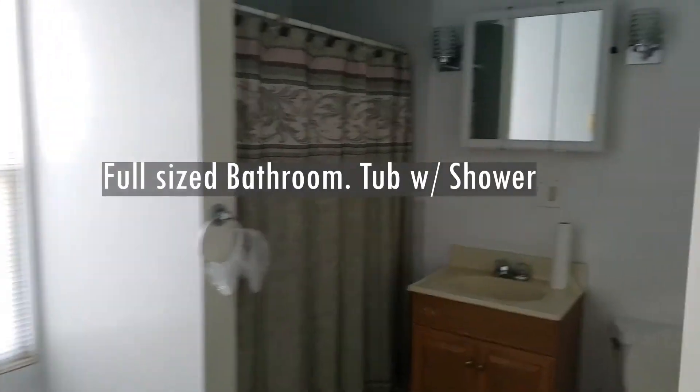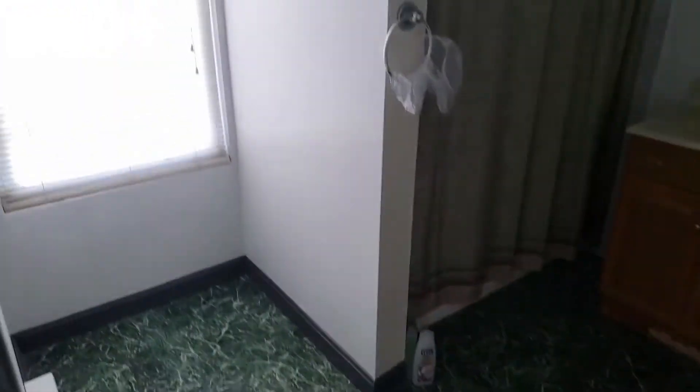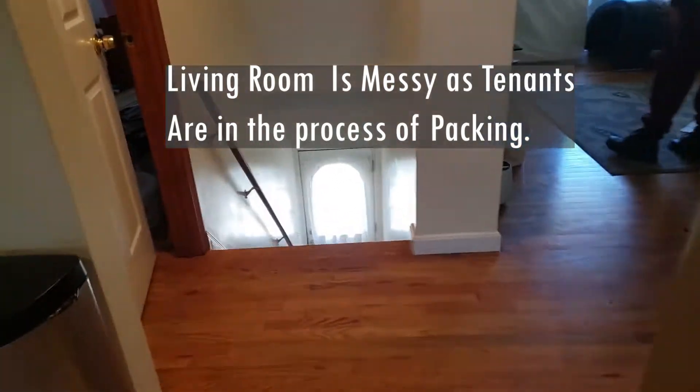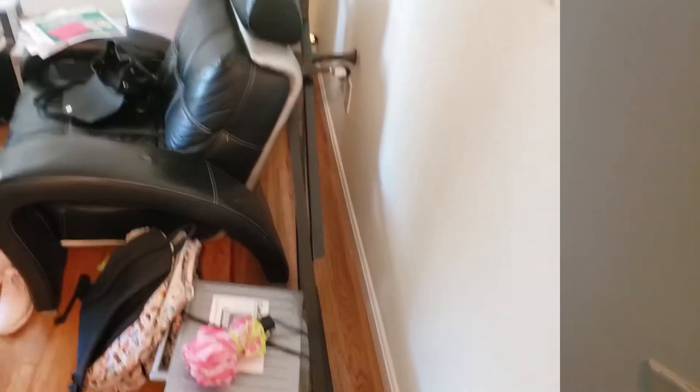The landlord has started work on this bathroom. Adjacent to that is the living room.